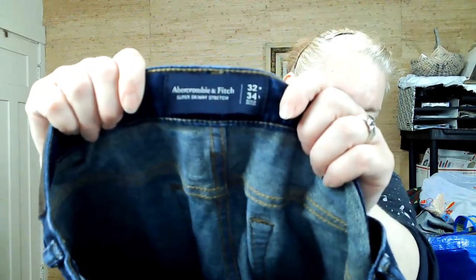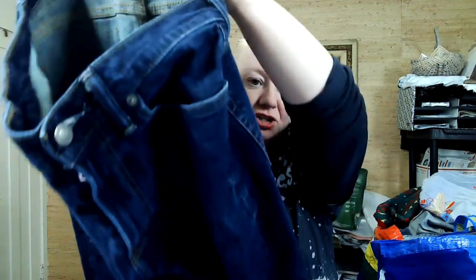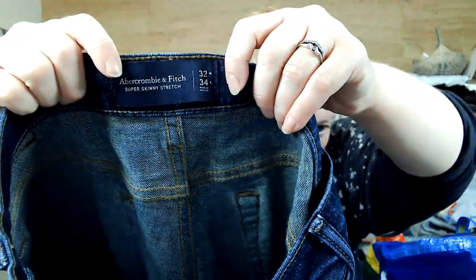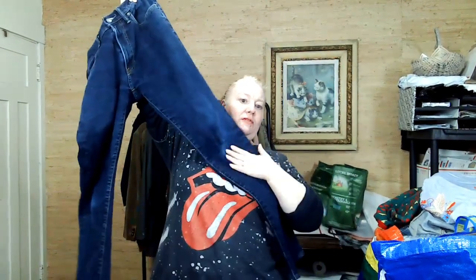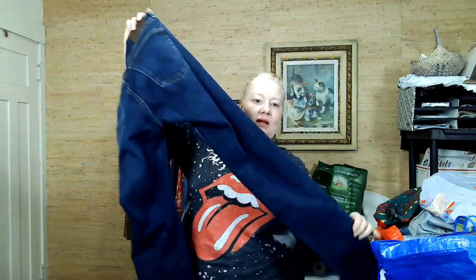I like having a bunch of stuff around me. I got these Abercrombie and Fitch super skinny stretch 32x34 — these are men's. They have a little wear at the knees, but some guy will probably like it. I'm just going to drape these over my chair because I've already measured this bag. What I try to do is measure them as soon as I get home so all the measurements are already in Vendoo and it's easier to flesh out my listing.